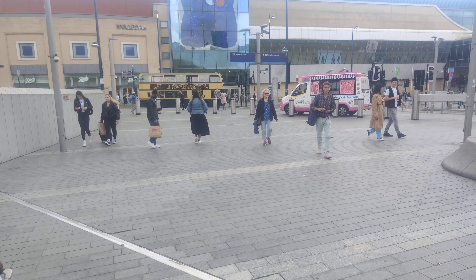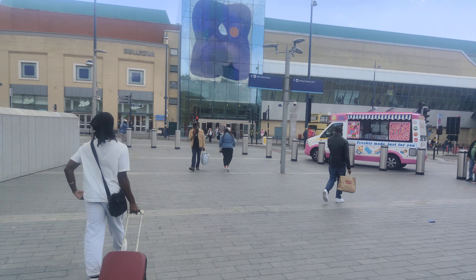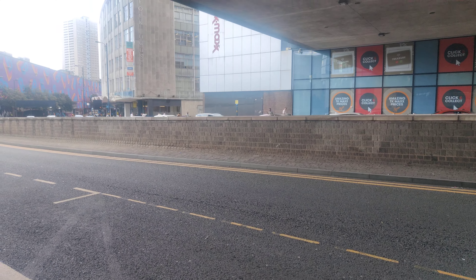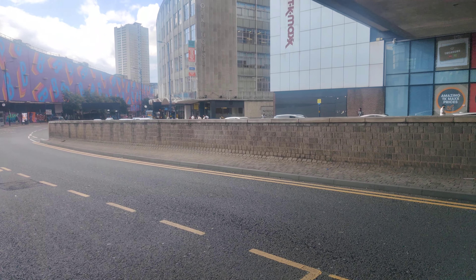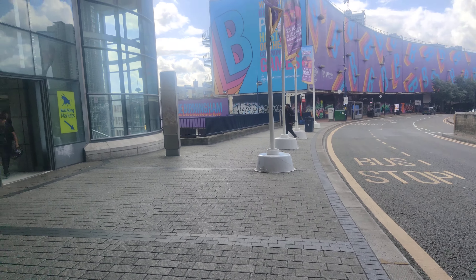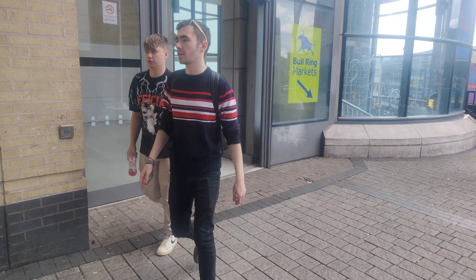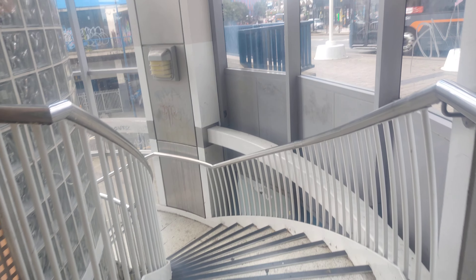We'll walk down near the Rag Market and near Chinatown. Around the Rag Market here. So if you are looking to go to the Rag Market in Birmingham, it's opposite TK Maxx. You will see some steps — go down the steps.